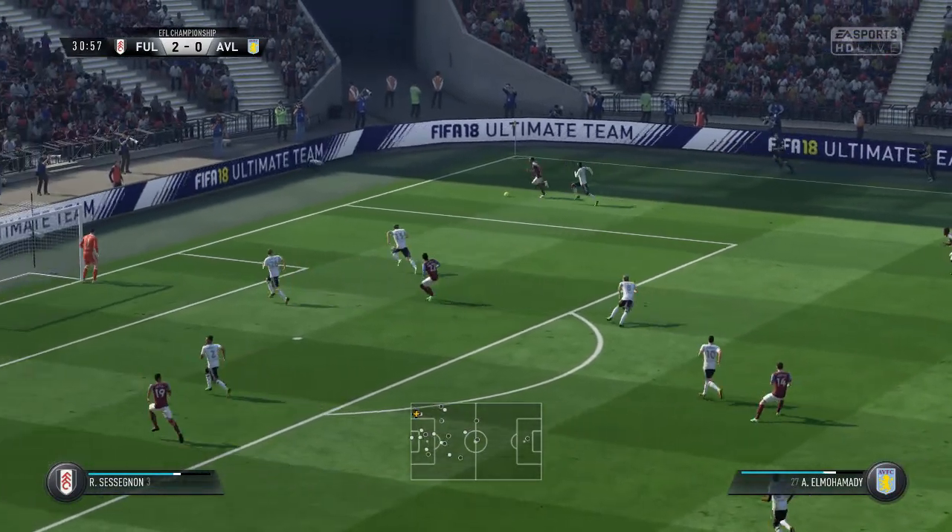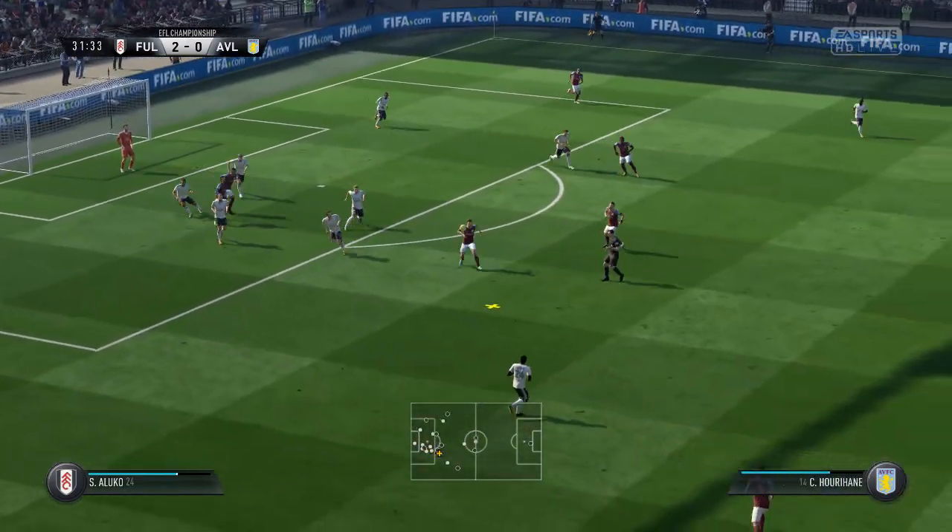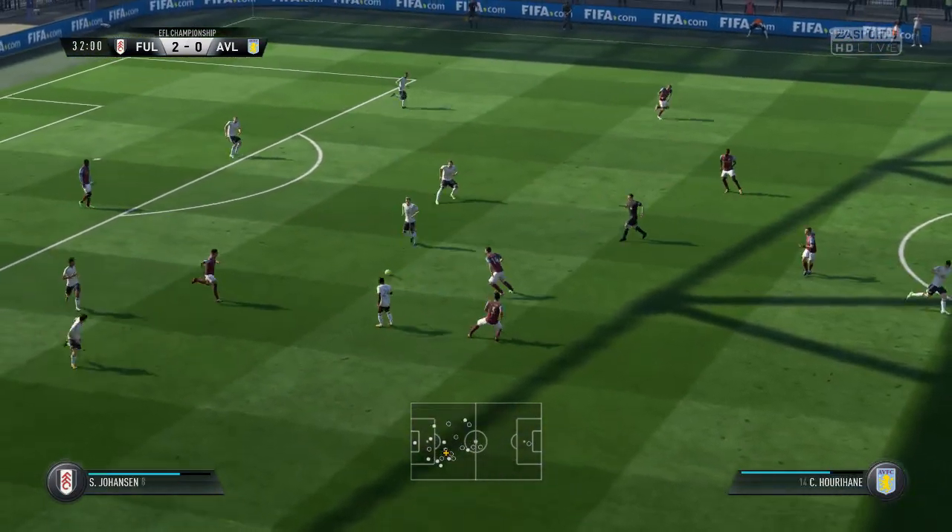Excellent vision — in on the goalkeeper, he's aimed for the far post here, cleared away well from goal. Good defending.